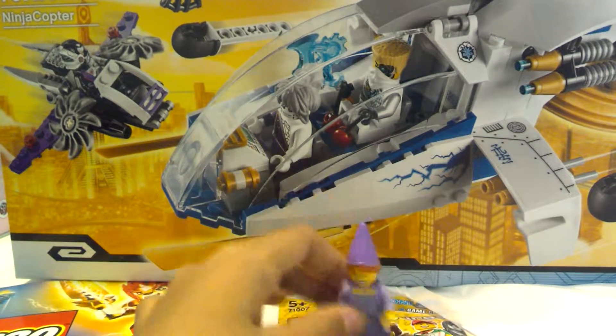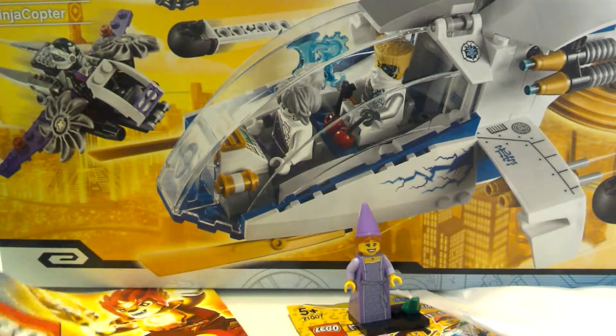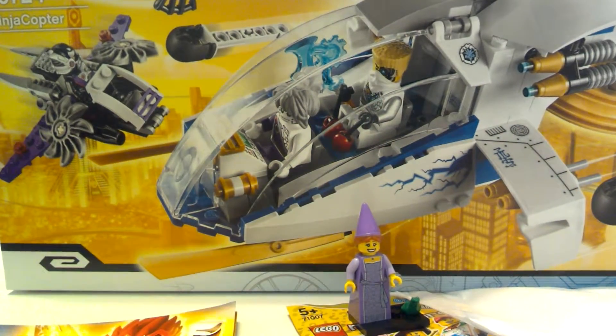She also comes with a little frog — pretty cool. I was actually hoping for the wizard, but I didn't get it though.